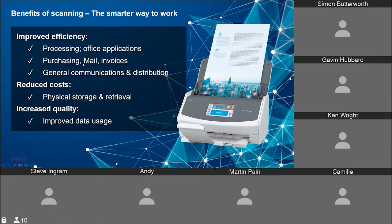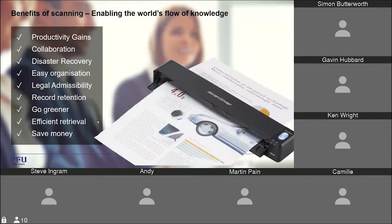Scanning is all about improving efficiencies — taking content from a document and making it useful by pushing it into downstream processes. We can help reduce costs, not just in terms of physical storage but also freeing up staff time to be spent more beneficially. It's about improving the usage of data, applying retention policies to know how long to keep documents for, and delivering the green message around saving money and time.